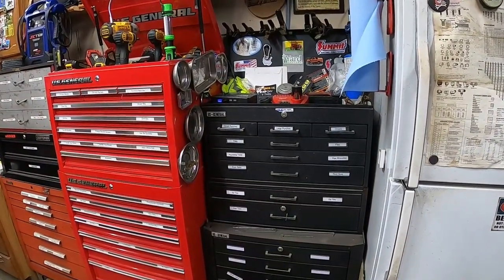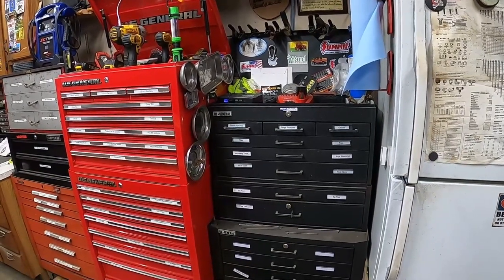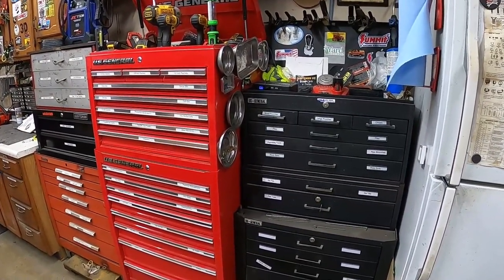Alright, how's it going guys? Figured I'd make a part two video to my shop tour video. Today we're going to go through all my toolboxes and show off some of my favorite tools.